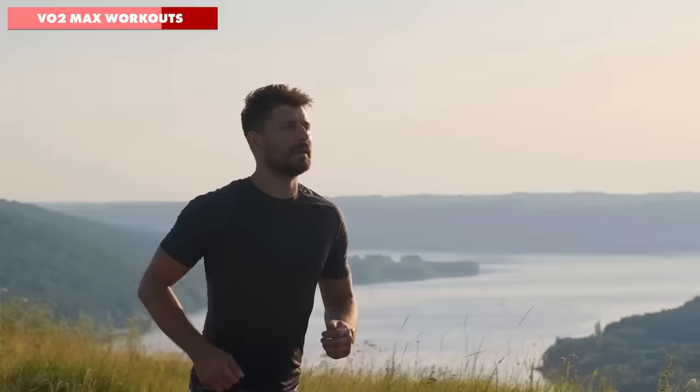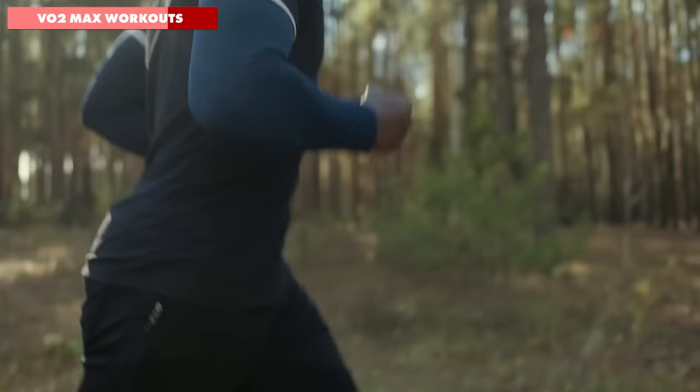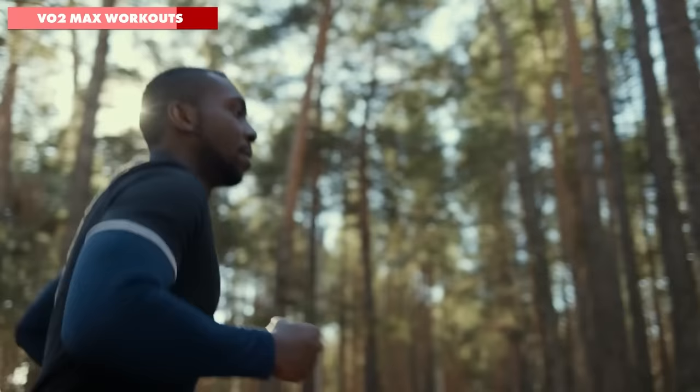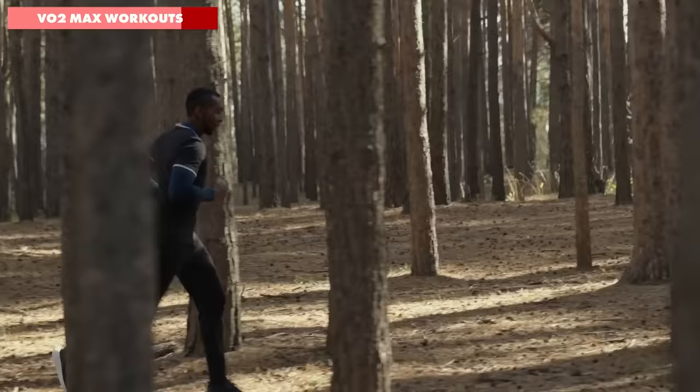It turns out that Connor has a VO2 max of 45.7 while Duncan scores 51.4, and the physiologist explains that with those numbers, Connor is put in the 'good' category while Duncan is in the 'excellent' category, explaining why he naturally finds it easier to do those long runs. Whilst VO2 max is affected by your genetics, thankfully for Connor there are some specific running workouts he can do to improve his score.